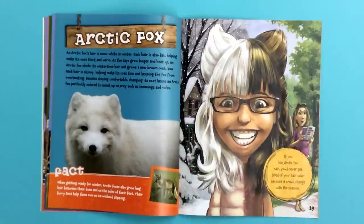If you had arctic fox hair, you'd never get tired of your hair color because it would change with the seasons. Fact! When getting ready for winter, arctic foxes also grow long hair between their toes and on the soles of their feet. Their furry feet help them run on ice without slipping.